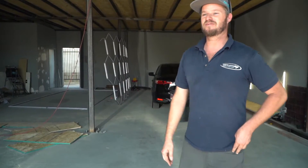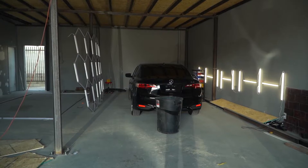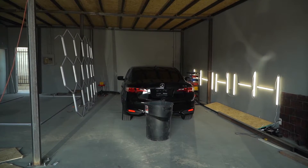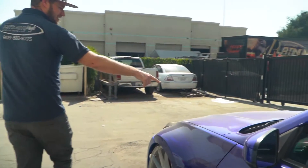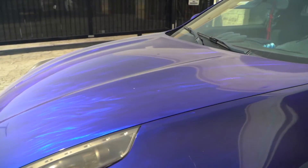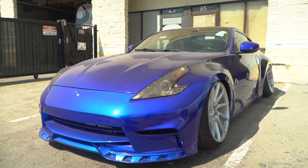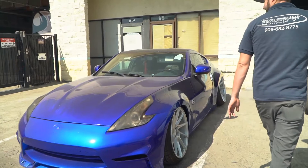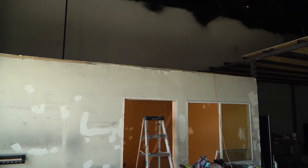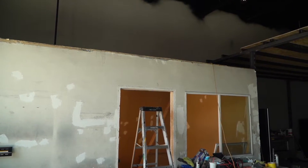Hopefully by the first of November we'll have a lot of it done — goal is first of November, and we'll probably be able to open by end of November. We're also gonna do the floor with a cool design — something different than what nobody else has seen. Like I said, we took a 1,700 square foot shop and turned it into a 3,000 square foot shop.